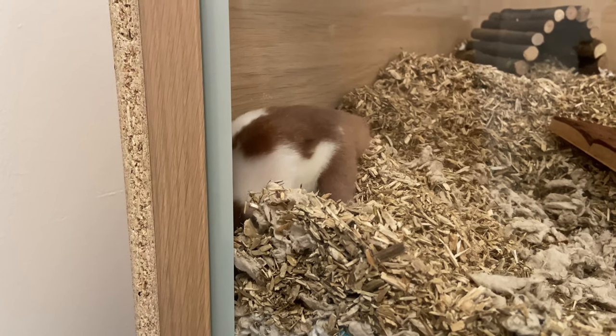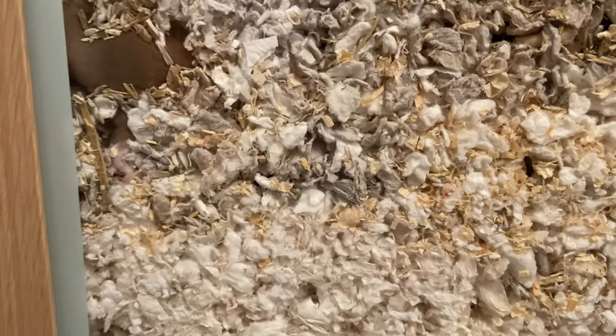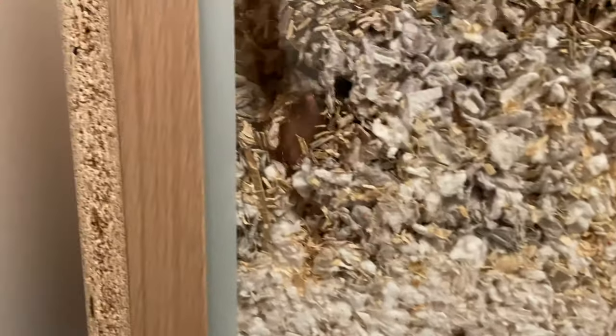I was a bit more nervous about Coco, the other hamster, but Bilo is nice and settled and let's move on to the next hamster.